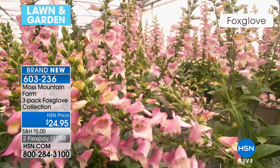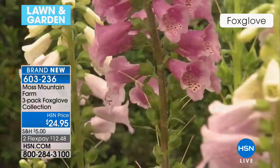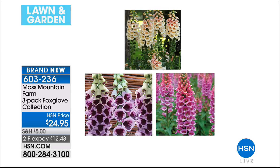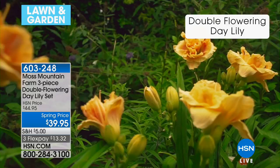Just one more question on those — how much water? These like medium water. They don't want to stand in water. What you want is consistent moisture. Stay on the phone for those foxgloves — you're getting all three beautiful colors. You're not going to see those in big box stores. You've got them on two flex payments of $12.48. They will ship when it's time to plant them in your area, so even if you're going through a nor'easter, no worries — they're not going to come too early for you. They arrive at the correct time.